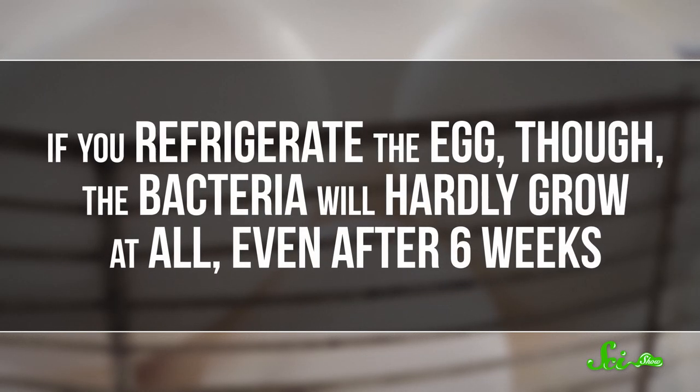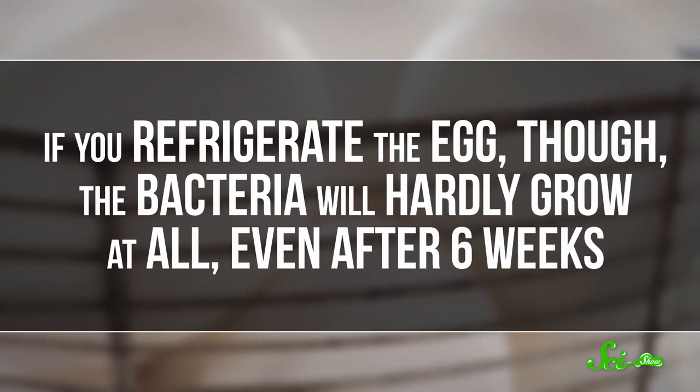If you refrigerate the egg, though, the bacteria will hardly grow at all, even after six weeks. But if the hens are vaccinated against salmonella and the eggs aren't washed, so they have cuticles to protect them, it's probably better to keep them at room temperature.